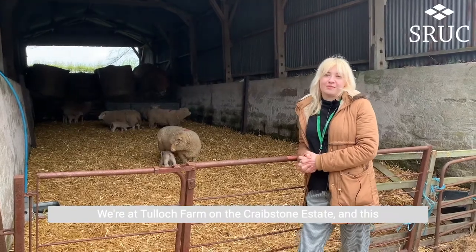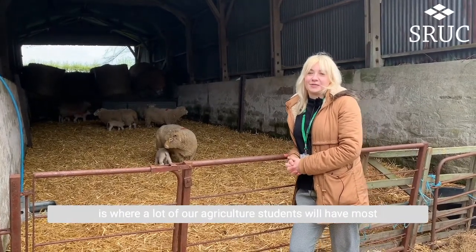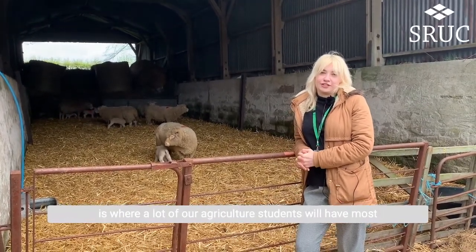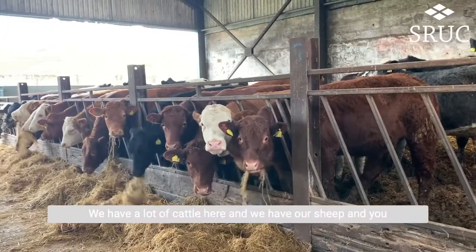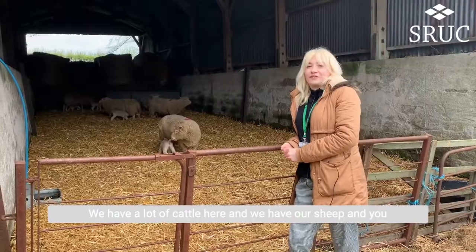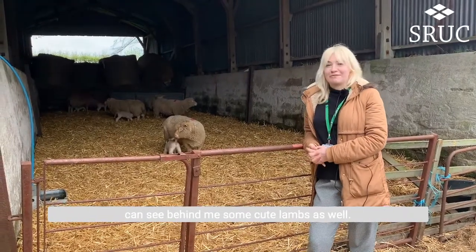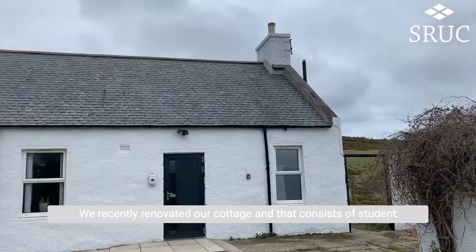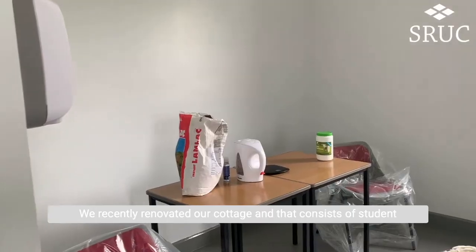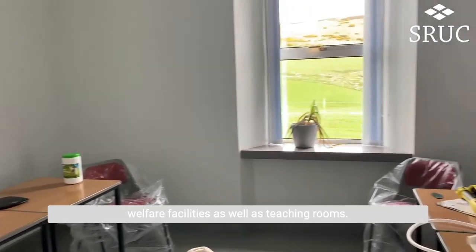We're at Tulloch Farm on the Craveston estate and this is where a lot of our agriculture students will have most of their practical sessions. We have a lot of cattle here and we have our sheep, and you can see behind me some cute wee lambs as well. We've recently renovated our cottage and that consists of student welfare facilities as well as teaching rooms.